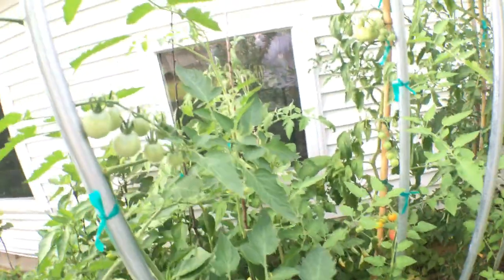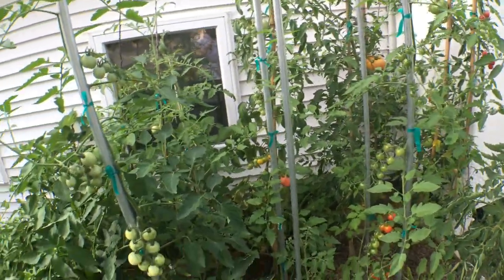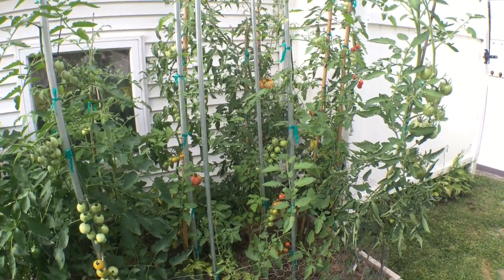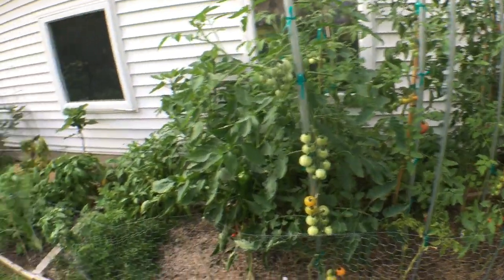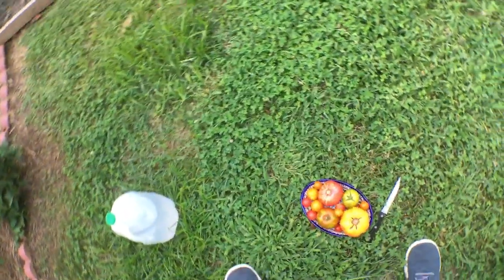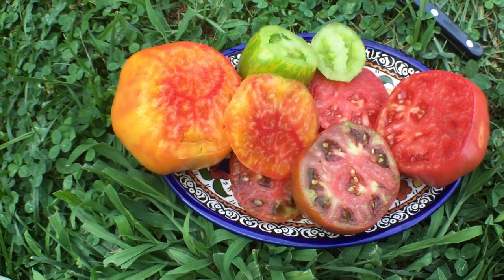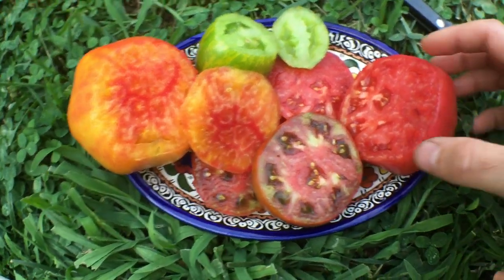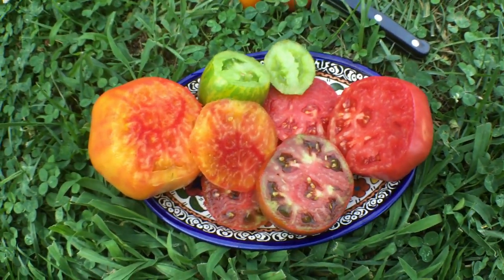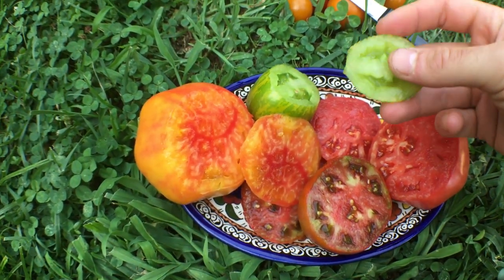We have quite an abundance going on and I'm really happy with the tomato crops this year. I've been able to give away quite a bit to friends and family and also do this really awesome taste test for you guys. Alright, so there you go — that's four heirlooms cut up. We have mortgage lifter, black prince, striped german, and green zebra.